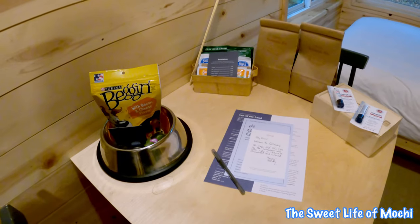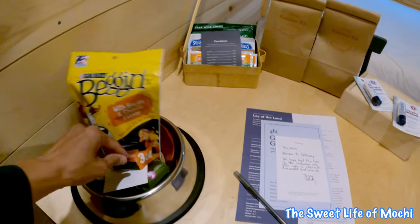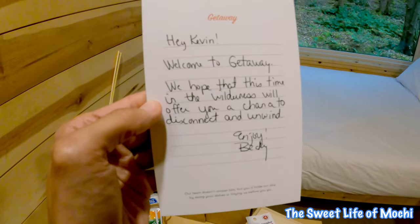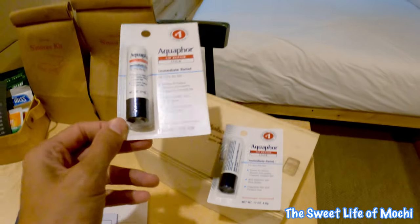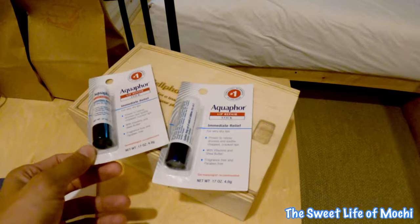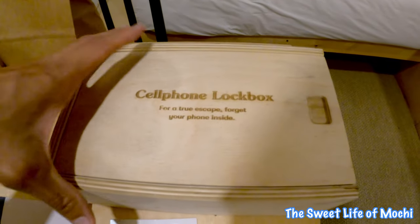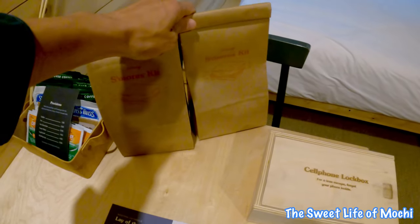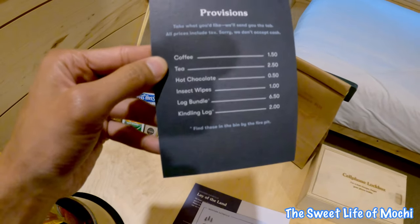We've got our pup treats from Bocce's — bacon cheese flavor — a nice wax melt, we've got our staff, two lip repair sticks, some cell phone knockoffs for a true escape so you forget your phone inside, s'mores kits and some provisions.